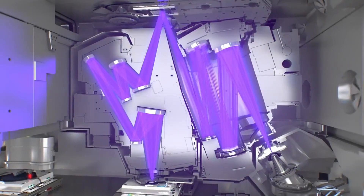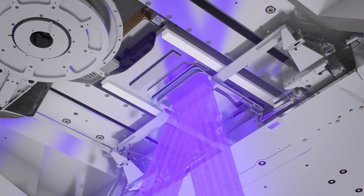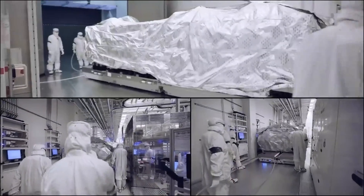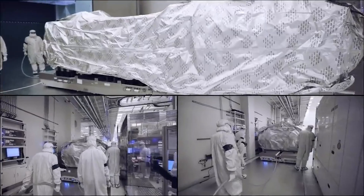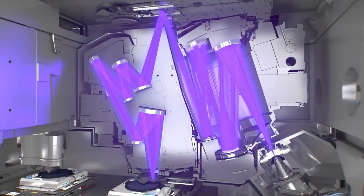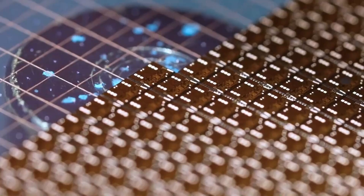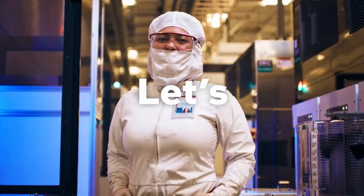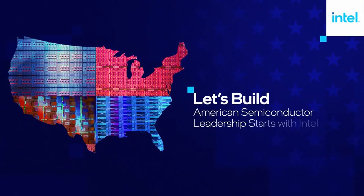Intel becomes the first to install a High-NA EUV lithography scanner. Intel Foundry has received and assembled the industry's first high numerical aperture, High-NA Extreme Ultraviolet EUV lithography system. The new tool can drastically increase resolution and feature scaling for the next generation of processors, allowing Intel Foundry to maintain process leadership beyond Intel 18A.